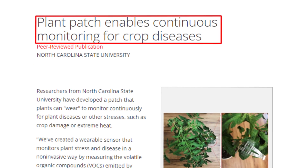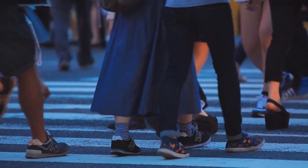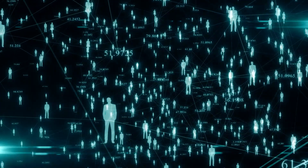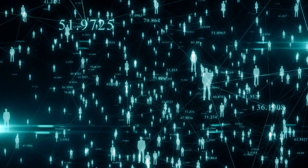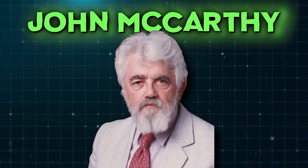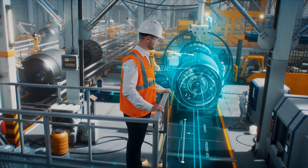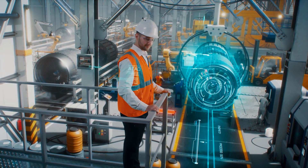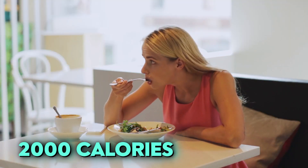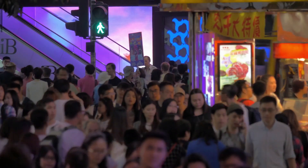Smart agriculture has a ton of potential with wearable plant sensors. With AI and tech in general, the Earth now has a population of 8 billion people — double the population since 1974. Despite the fact that population growth has slowed, we should reach 9 billion pretty soon. A person needs 2,000 calories a day on average to live a healthy life, and the world is faced with a huge issue as population growth means increased food production.